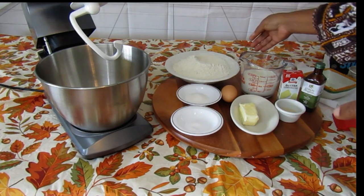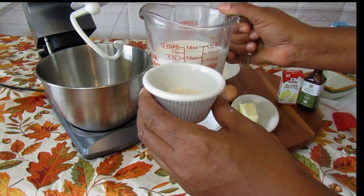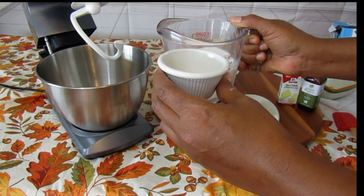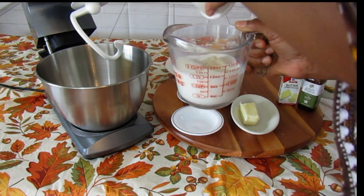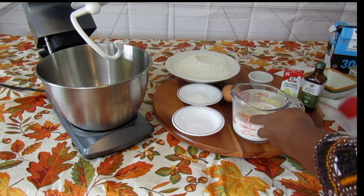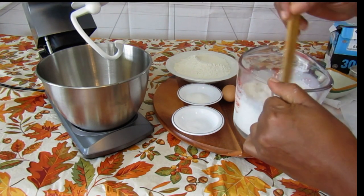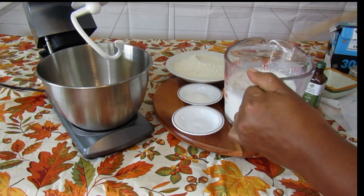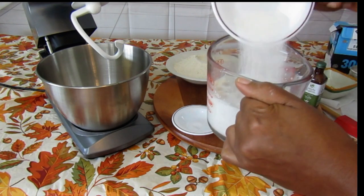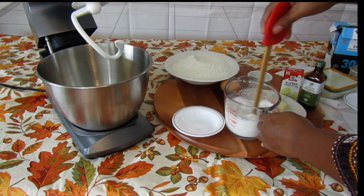The first thing you want to do is take your yeast and put it in room temperature or warm milk, but do not make the milk real hot because it will kill the yeast. Put that in there and give it a good mix. Then take your sugar and put your sugar in there and get that a real good mix.